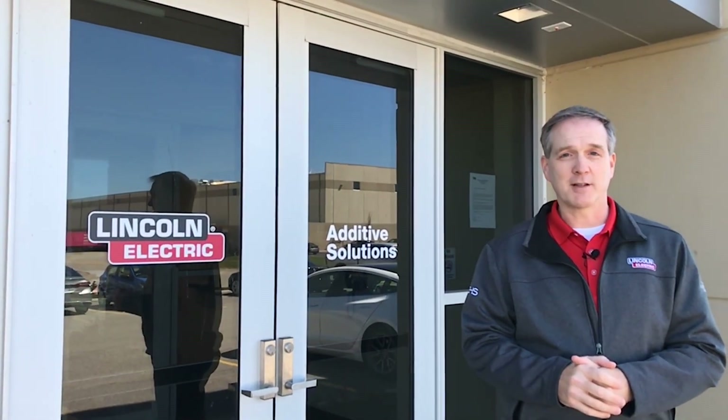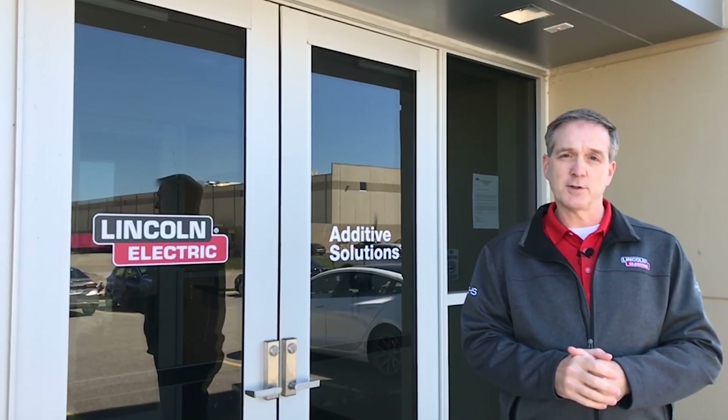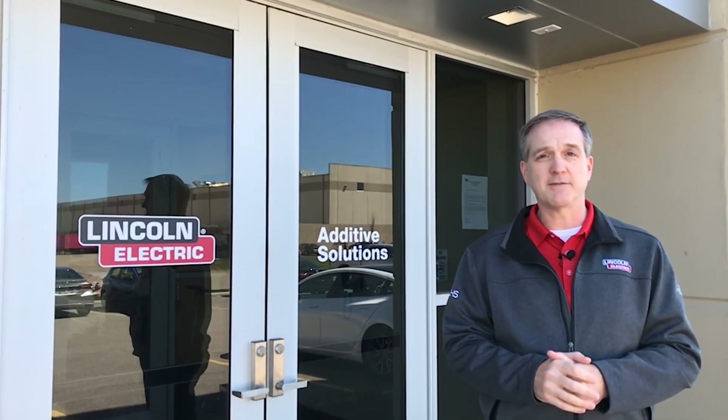Hello, my name is Mark Douglas, Business Development Manager for Lincoln Electric Additive Solutions. Additive Solutions is a full service provider of large metal parts, manufactured using our in-house additive technology.